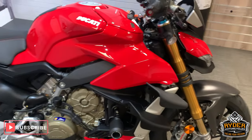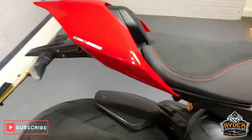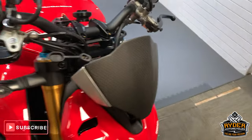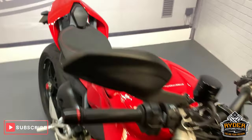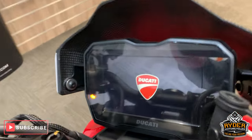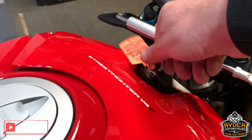Today in our showroom is this really gorgeous Ducati Streetfighter V4S. This has been to Vallet, and this is the last video that we show of the bike. The mileage is 1458 miles, so hardly done any miles at all. It's a 71 plate.